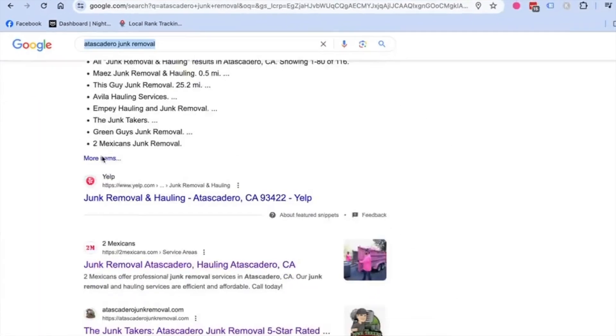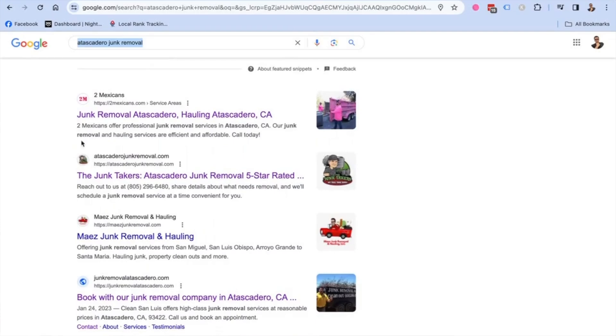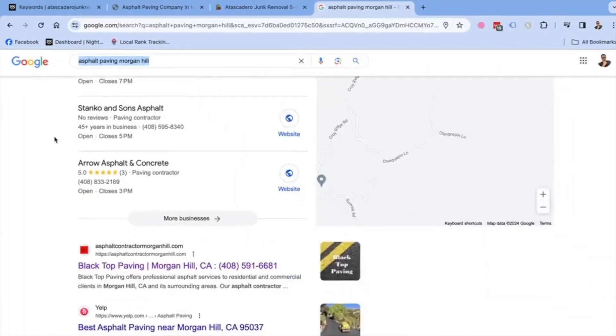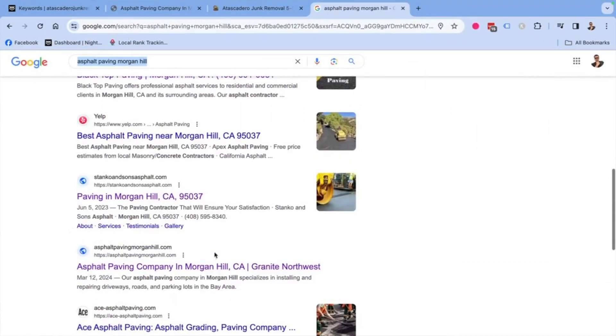How long does SEO actually take for a home service type business to get found on the first page of Google? I'm going to show you two examples of two websites that I was able to push to the first page of Google within a 30-day period by simply following the SEO rules and structure I follow with every website I build. Let me show you this method and how quickly you can get a business to the top of Google and start generating more leads.